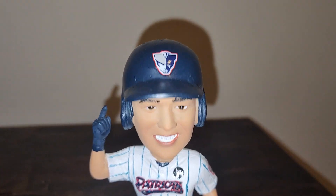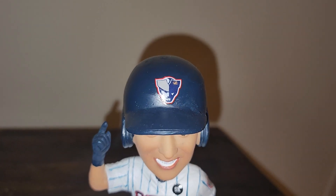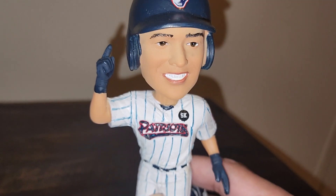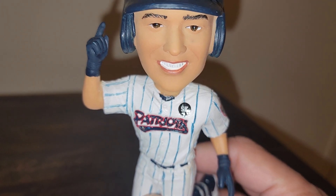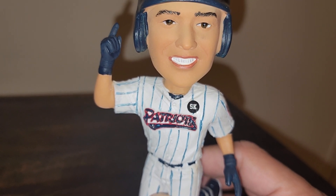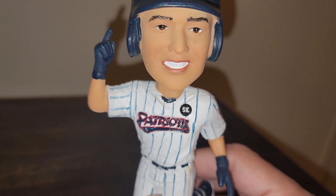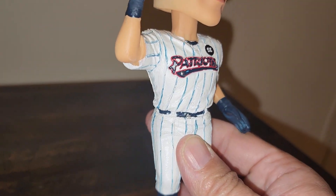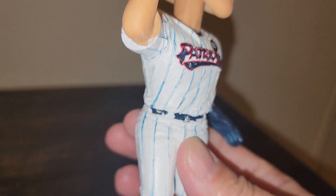Let's take a closer look at the bobblehead. There's actually a likeness to Volpe in this piece — I kind of like that. He's wearing the batting practice helmet of the Somerset Patriots, he's got the Patriots uniform on. Not sure what 'SK' stands for — obviously someone must have passed away who was affiliated with the team. If anyone knows, please put it in the comments. It's painted pretty well; the pinstripes at times kind of fade in and out, but it's not too bad.